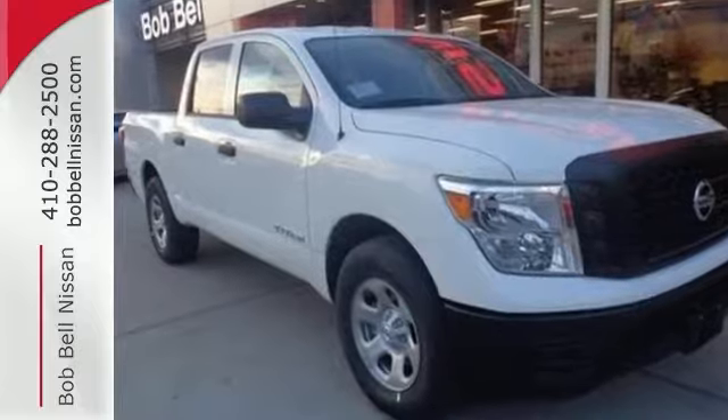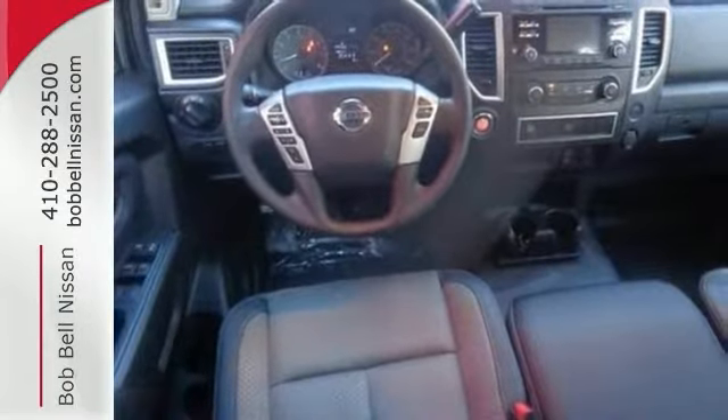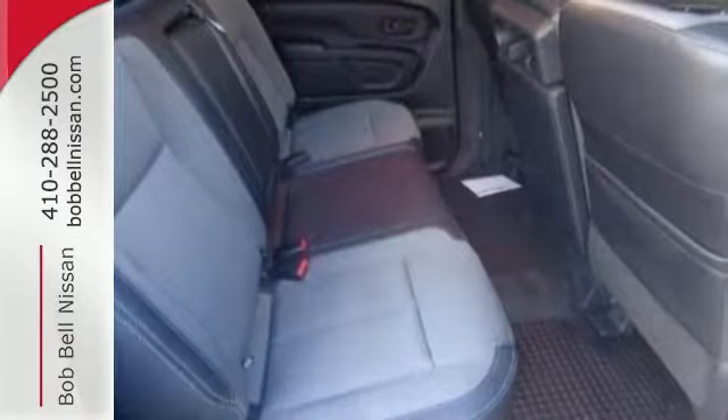It looks great in glacier white, and it has great features like alloy wheels, brake assist, CD player, and electronic stability control. Plus, you get a sliding rear window and touchscreen display. Come and see it today.